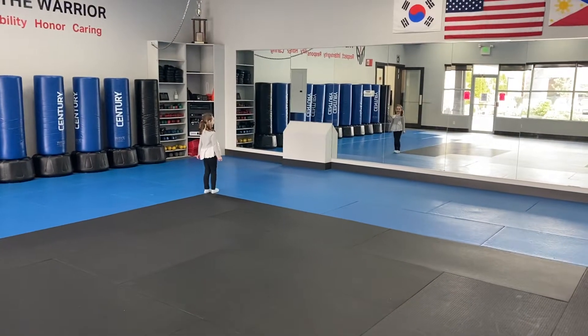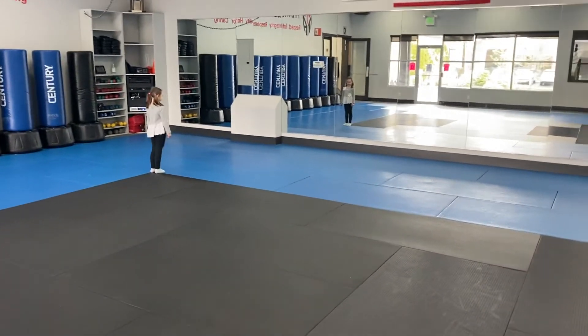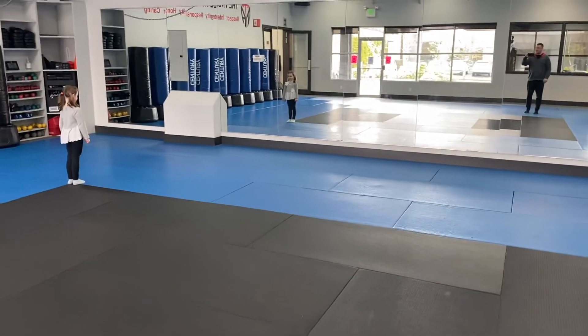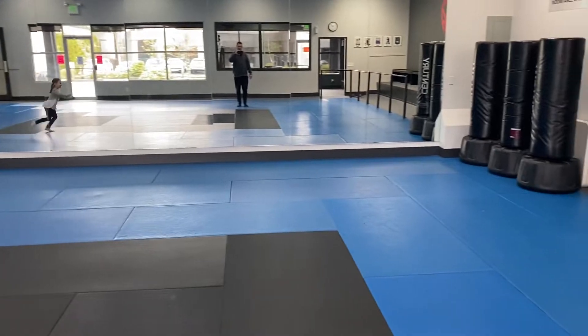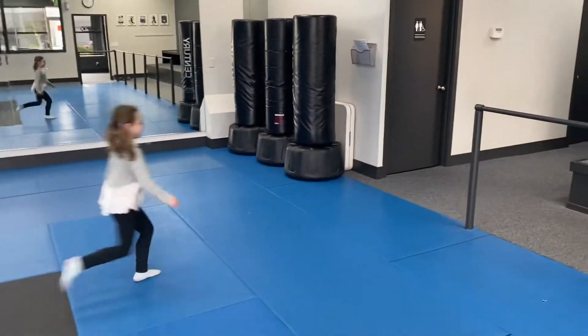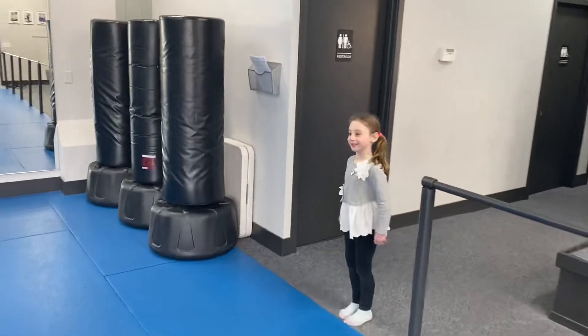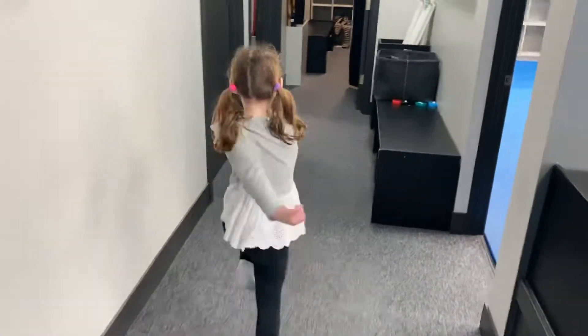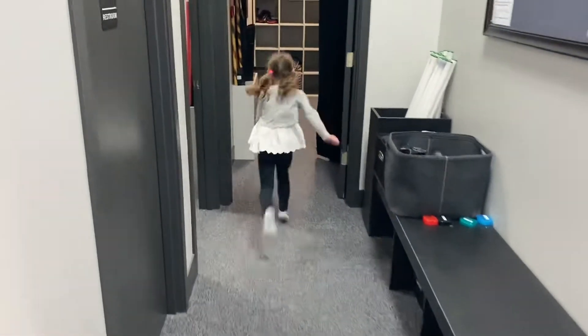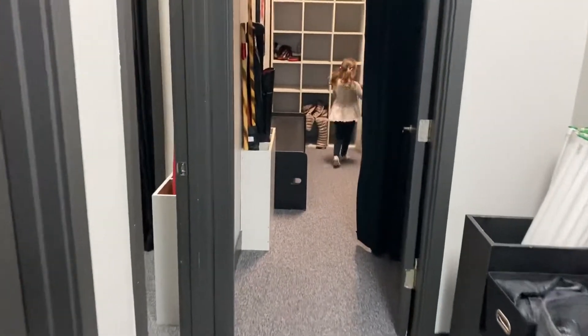When class is over and you're dismissed, you will exit the floor right over here. Come on over — this will be your exit point. Bow, and then go get your shoes and your belongings from the locker room and changing room.